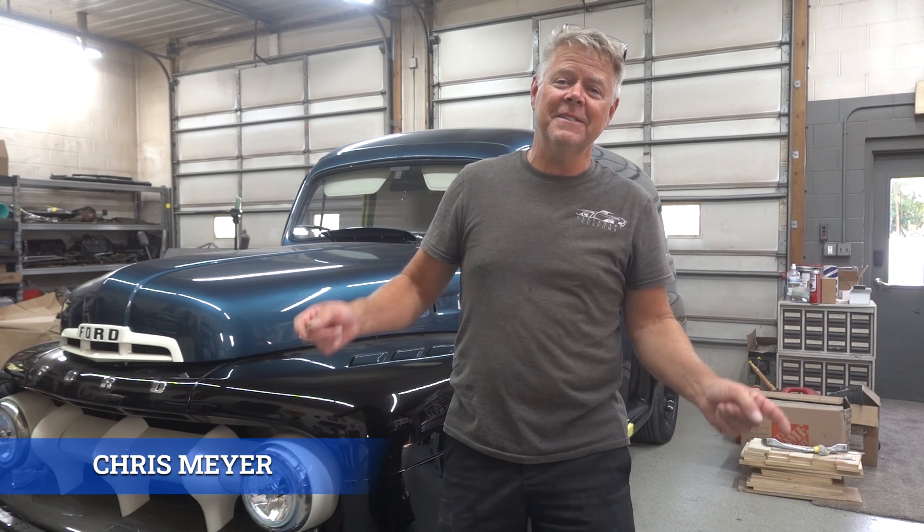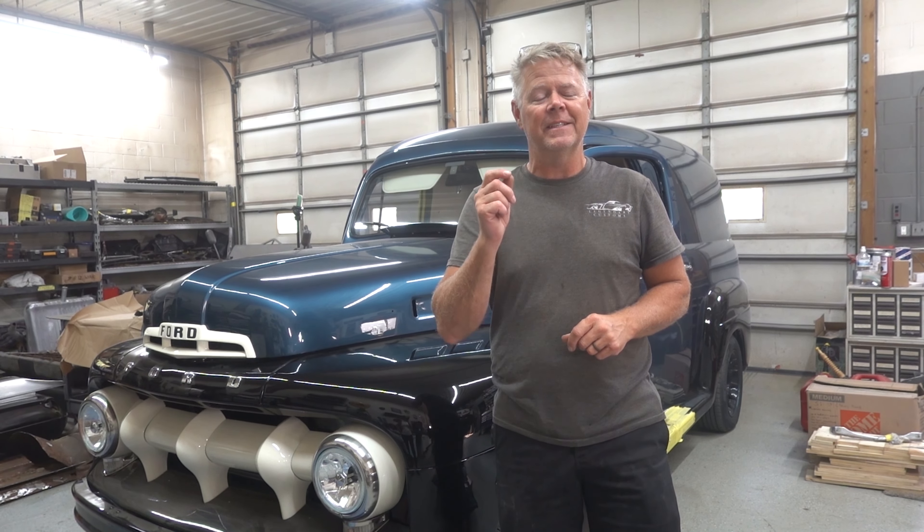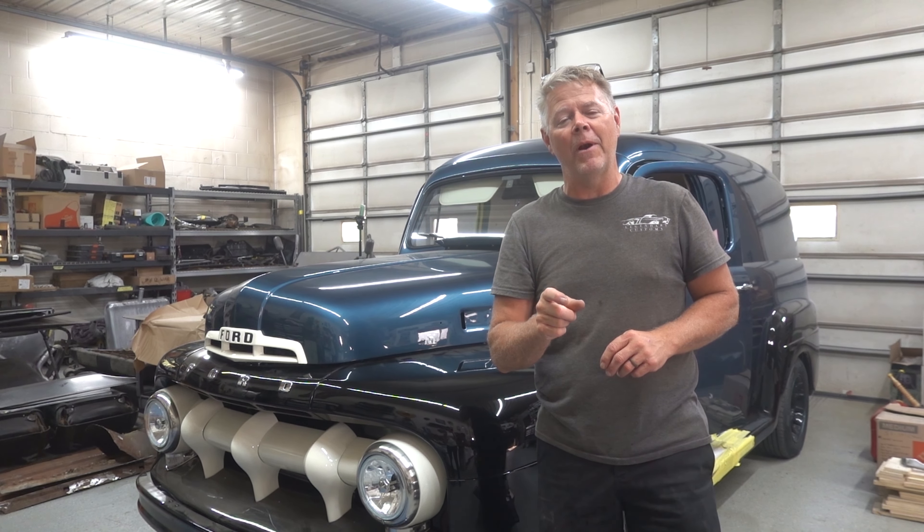Hey everybody, Chris with Legendary Customs based all across Wisconsin. Thank you for tuning in. The 1952 F1 is coming along nicely — we just got it back from Rags.